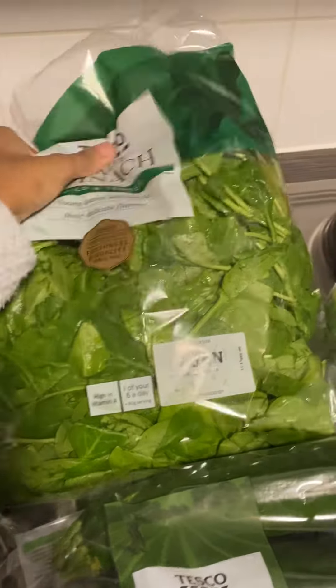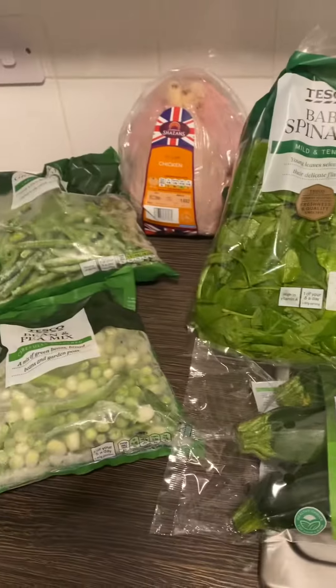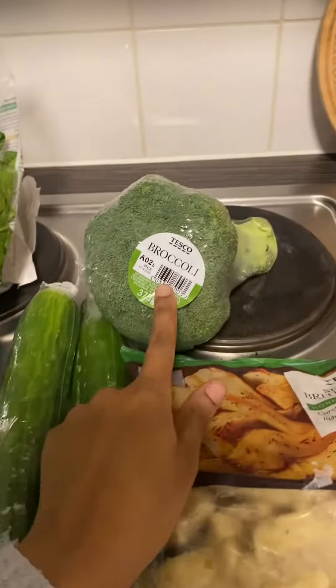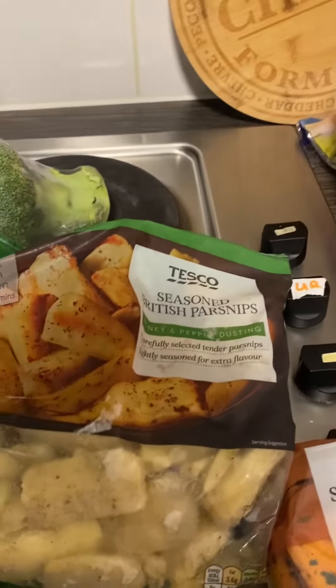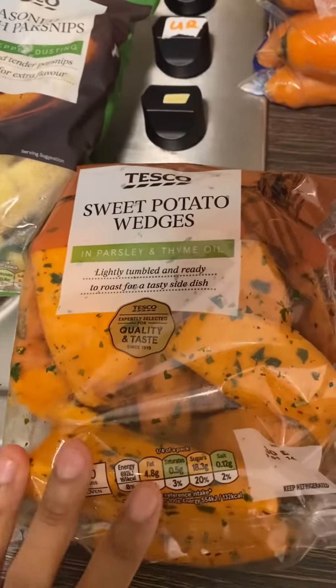We got a medium chicken for a roast that we're going to have sometime soon. We've got some baby spinach — a big bag — because we use it in omelettes and general cooking. Also courgettes, two cucumbers, one broccoli, and some seasoned British parsnips for the roast.